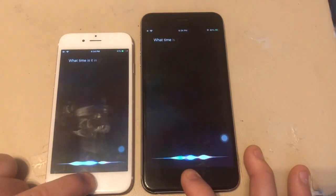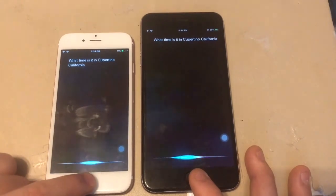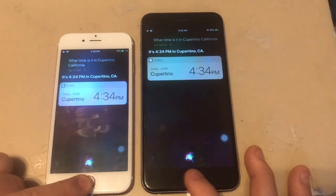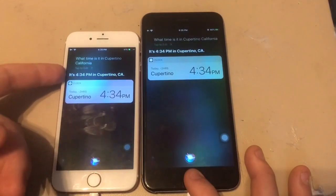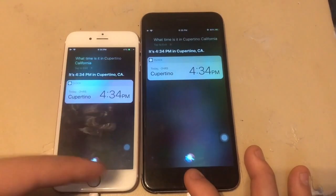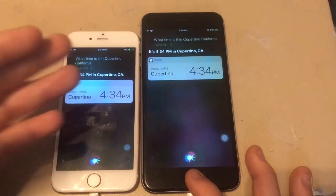First up, I'm going to ask Siri what time it is in Cupertino, California. Both respond: 'It's 4:34 PM in Cupertino, California.' iOS 12 got the results first — iOS 13 was slightly slower, which is to be expected with the beta version.